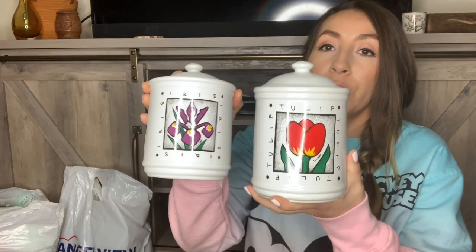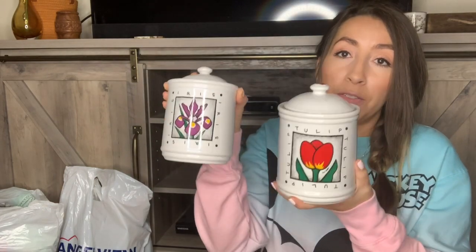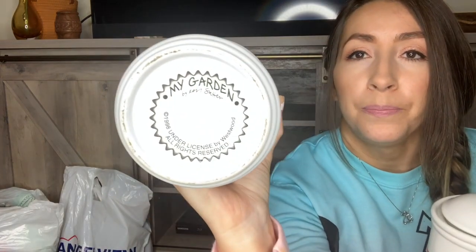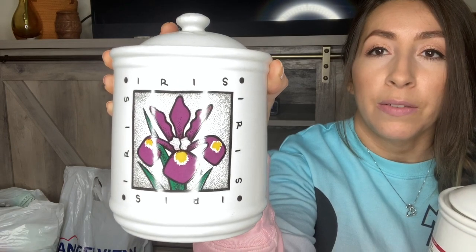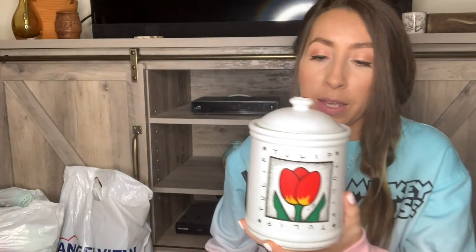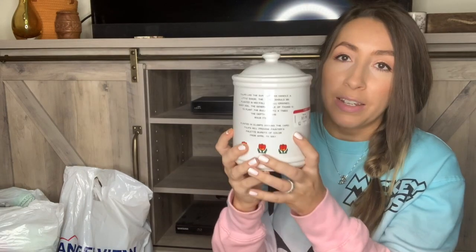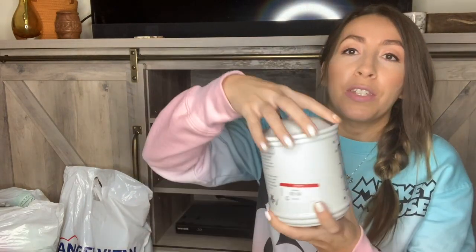I also got a couple of little ceramic canisters. These are so cute and came as a set. They were the half-off tags, originally marked $5.99, so I paid $3.00 — $1.50 each. These are vintage from 1998. It says 'My Garden by Carrie Sutter' on the bottom. One is the iris flower and one is the tulip, and they have care instructions for the flowers on the back — when to plant them, how much light and water they need — which I thought was really neat.